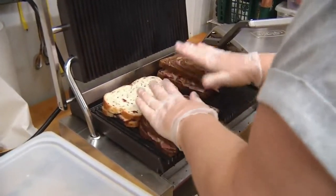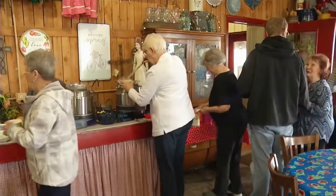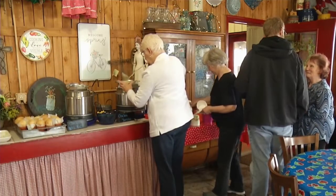There's a different soup for each day of the week, but the same salads and sandwiches are available every day. Everything is made fresh in the kitchen, and that's what keeps people coming back.